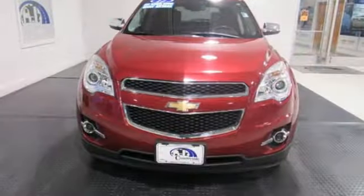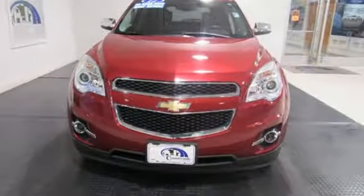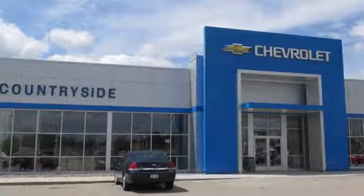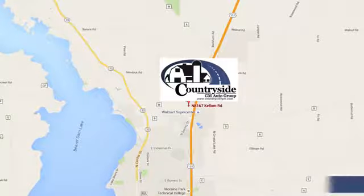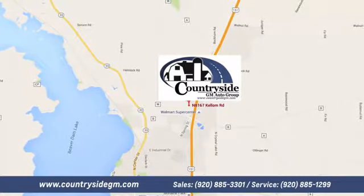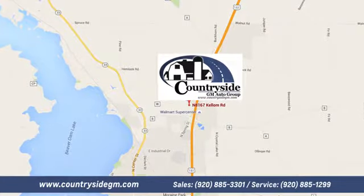Chevy, 100 years of icons. See what it can do for you when you take it for a test drive. Stop by Countryside GM Auto Group in Beaver Dam today. We're located at North 8167 Kellum Road in Beaver Dam, Wisconsin, across the highway from Super Walmart.